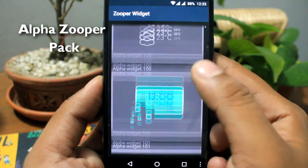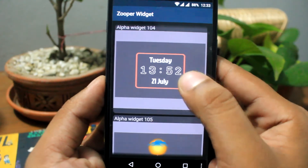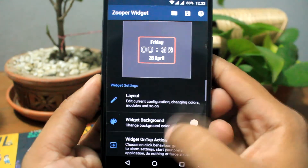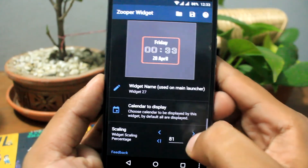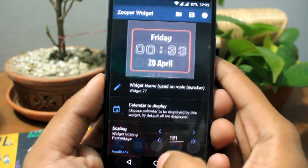Next widget is Alpha Zuber widget. In this Zuber pack, all the widgets are made with perfection in mind. These are all nice and there is an immense amount of high quality widgets — it will make your home screen really awesome. Thanks for watching.